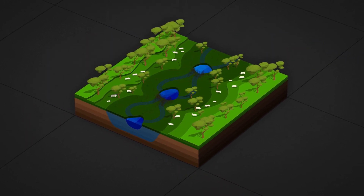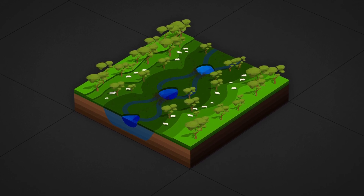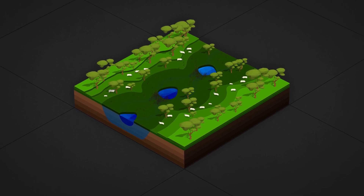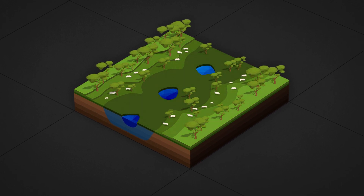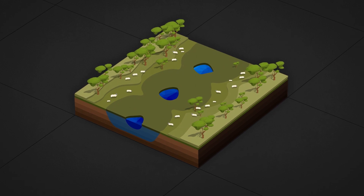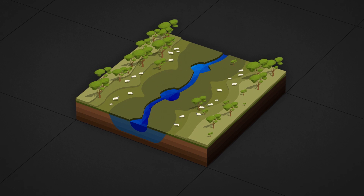When European settlers arrived, they found the dense native grasslands and abundant water supply ideal for sheep and cattle production. The new farming practices had major impacts on the fragile Australian environment and dramatically changed how water moved through the landscape. Trees were cleared and grasslands were grazed to the ground, removing the very vegetation that had slowed the water flow and built the fertile floodplains in the first place.